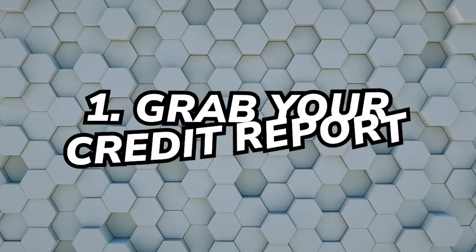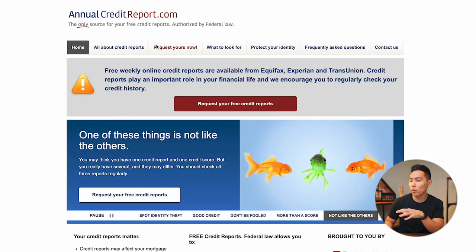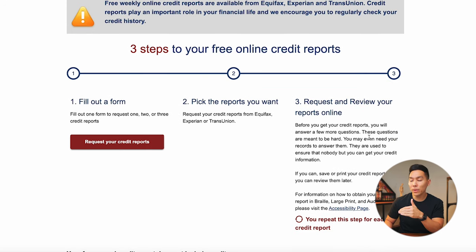Now that we understand inquiries, let's go over the steps to dispute them. The first thing you need to do is grab your credit report. You can get a free one from each of the big three credit bureaus at annualcreditreport.com every single week — all links will be in the description. There are paid options, but getting reports directly from the source will be the most accurate and up to date. On the landing page, there's a big red button to request your free credit reports. You fill out a form, pick the bureaus you want, and then download or print the reports.